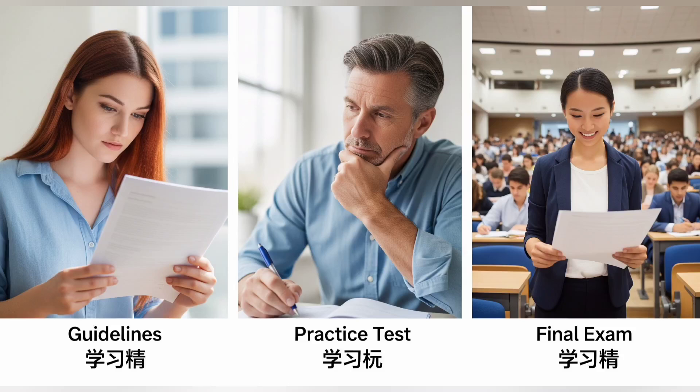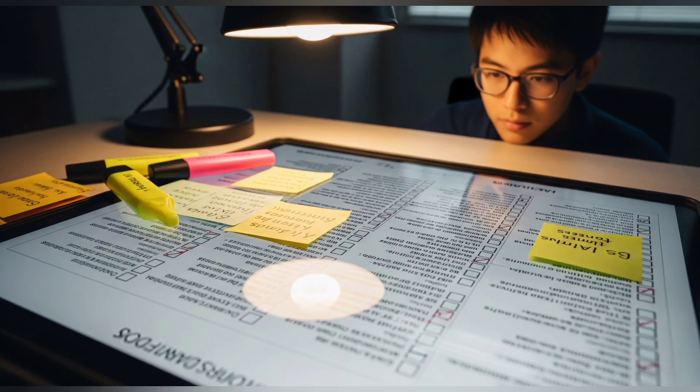This is where most people fail before they even begin. They rush past the guidelines, thinking it's just boring text, but Wellocalize actually hides clues and scoring rules inside that document. Whether you're evaluating search intent, labeling sentiments, or following rating logic, the guidelines teach you exactly what they expect. My advice? Don't skim. Read it like your paycheck depends on it, because it does. Take notes, write down sample logic, and especially note any examples they give. If they say 'rate this as neutral,' write it down and ask yourself why. If you can understand their reasoning, you're already halfway to passing.